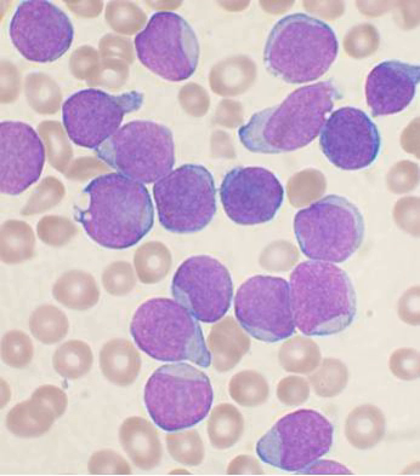In adult humans, bone marrow is primarily located in the ribs, vertebrae, sternum, and bones of the pelvis. On average, bone marrow constitutes 4% of the total body mass of humans. In an adult having 65 kg of mass, bone marrow typically accounts for approximately 2.6 kg. Human marrow produces approximately 500 billion blood cells per day, which join the systemic circulation via permeable vasculature sinusoids within the medullary cavity.